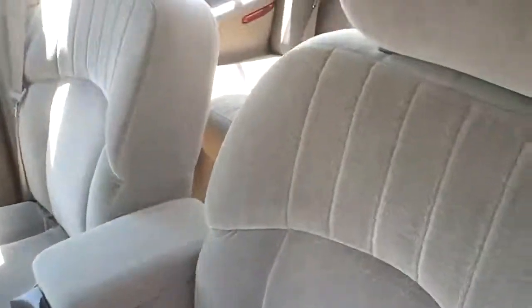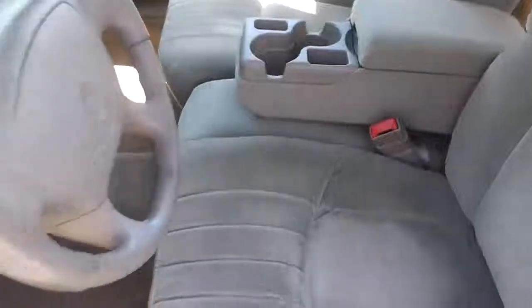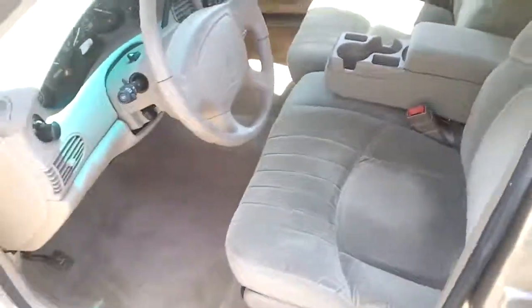I'll open the doors here for you real quick. Even the inside — the cloth is still in fantastic shape. No rips or tears or anything like that. Just a really nice, well taken care of car.